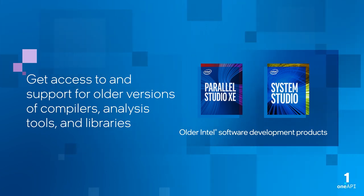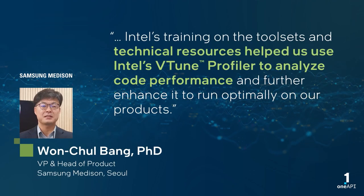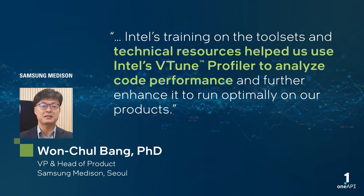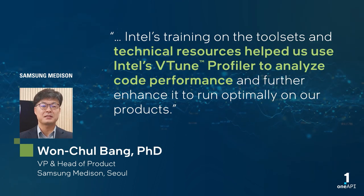Older versions are available upon request. Intel's training on the tool sets and technical resources helped us use Intel's VTune Profiler to analyze code performance and further enhance it to run optimally on our products.